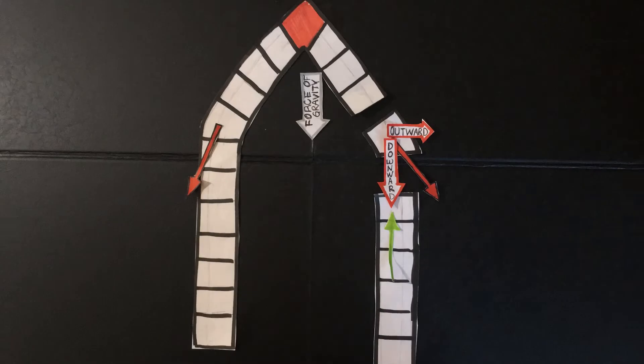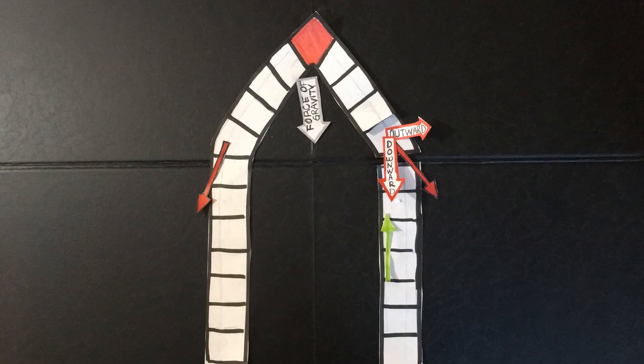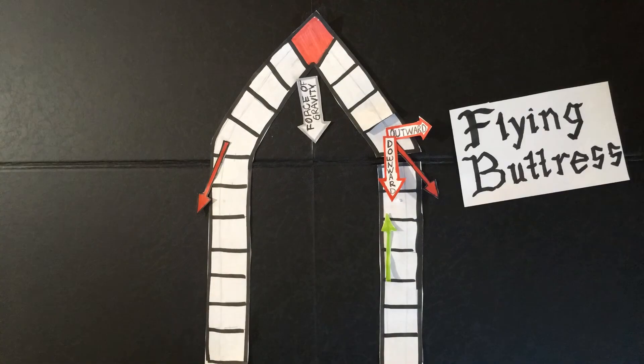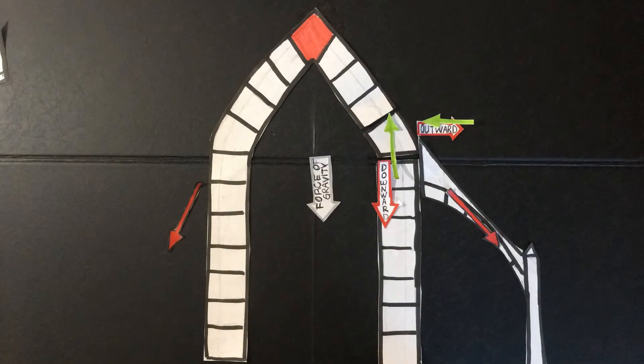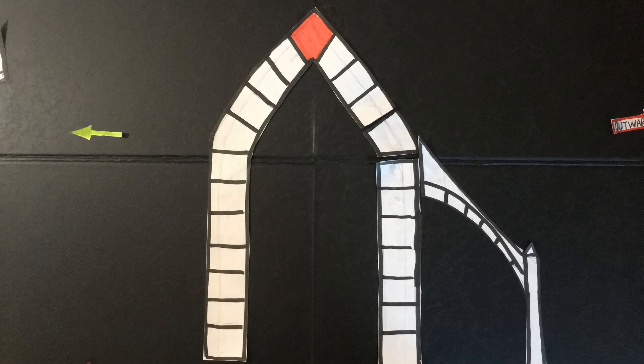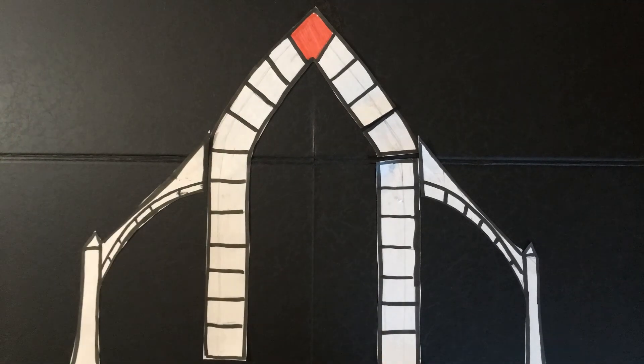Medieval engineers came up with an ingeniously simple solution to this conundrum. They added a special structure called a flying buttress. This innovation, when placed precisely along the path of the contact force, cancels out its outward component. And when you make sure all of your forces have their buddies, you can build a 530 foot tall building topped with 50,000 tons of stone simply by understanding forces and gravity.